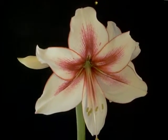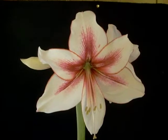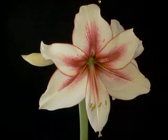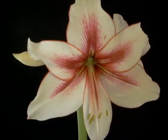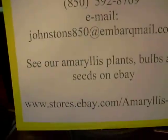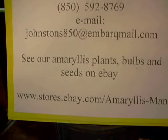We carry this bulb and seed from this plant on our eBay store. If you'd like to have either the bulb or some of our seed, you can reach us at www.stores.ebay.com/Amaryllisman.